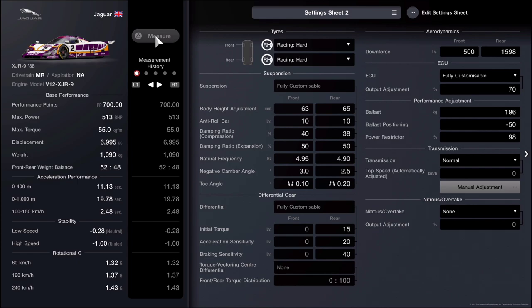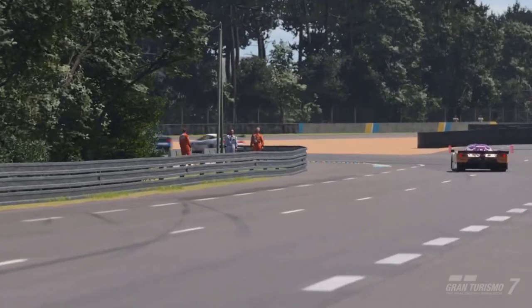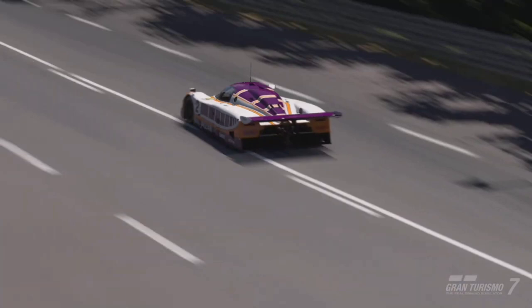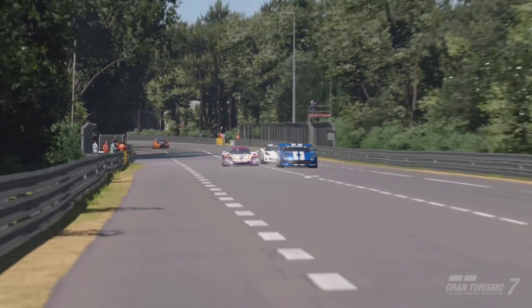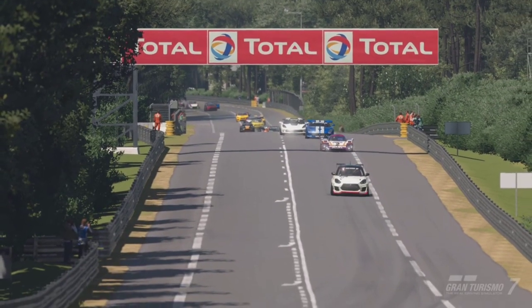For the transmission we are using the standard transmission — we do not purchase a fully customizable transmission. We can't even do any manual adjustments, because changing the transmission would increase the performance points and we'd have to decrease the vehicle's power. Also, on the next page you'll see I added absolutely nothing else to the vehicle, making this an NA build. It turns out the NA build is actually a bit faster than the turbocharged build, because the turbocharger adds so much PP that bringing it back to 700 kills performance. It's faster to go NA, so that's exactly what we're doing.